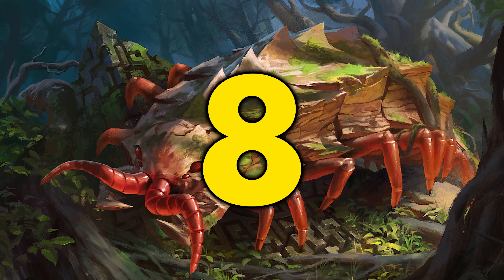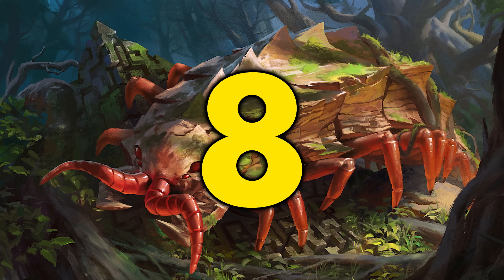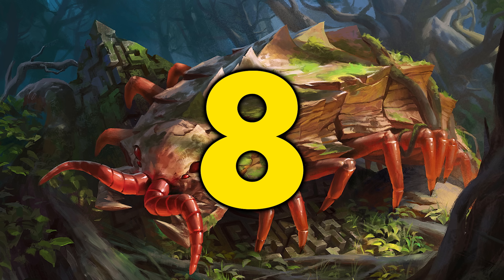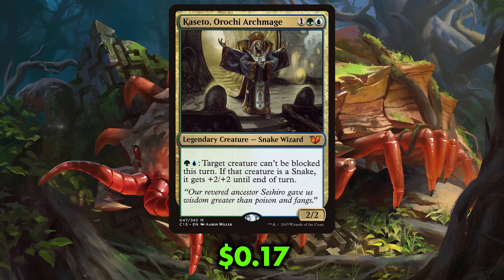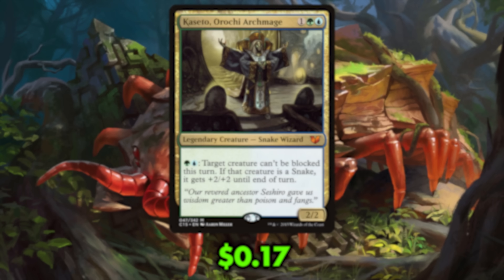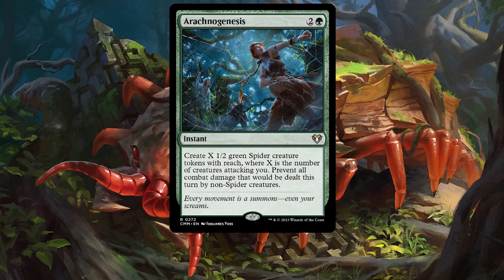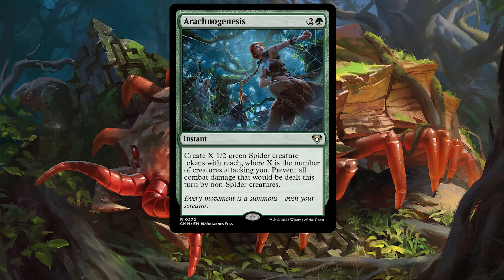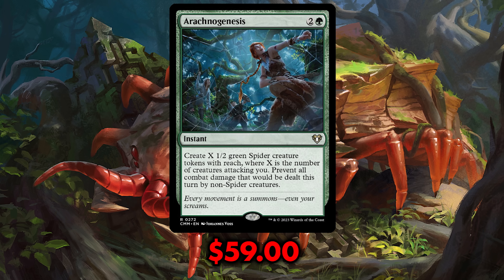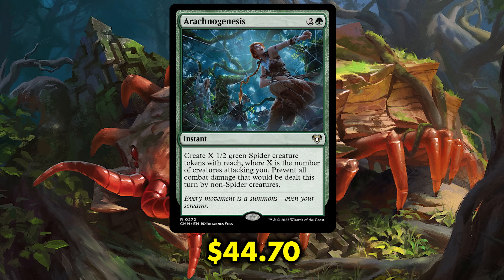So what are the top 8 most expensive reprints in Commander Masters? Coming in at number 8 is a card from my favorite Commander Precon, Karrthus Snakes — or maybe you think of it as the Azuri deck. Either way, the card that was reprinted is Arachnogenesis. Arachnogenesis was up to as high as $59 a pop before being announced as a reprint in Commander Masters, and now that price is already down to $44.70, and it's dropping still.